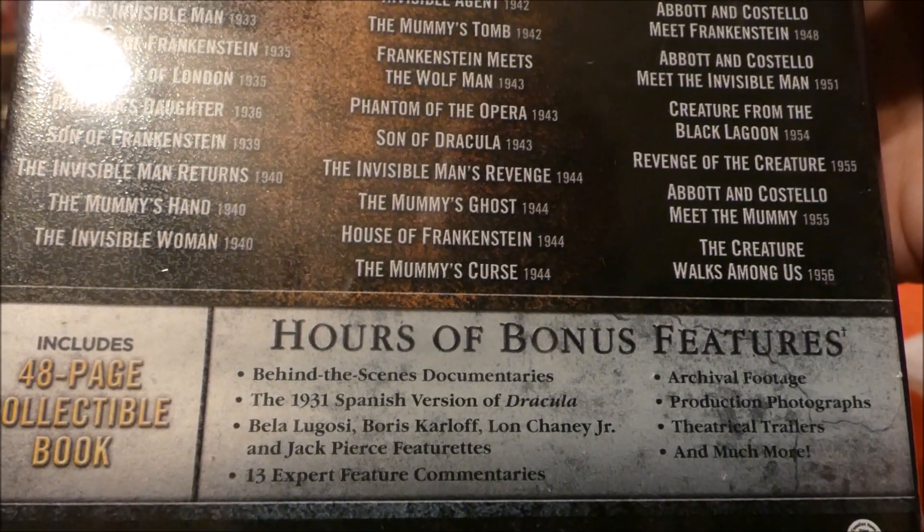It looks like you may get a little bit of new stuff here if you do a quick comparison, but that's probably only for the other movies. I haven't had the chance to pop this in yet, but I know at least the part one extras are the same, and I assume it's the same for everything else. So there's Dracula: The Complete Legacy Collection.